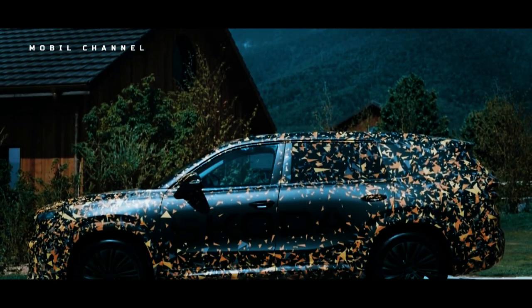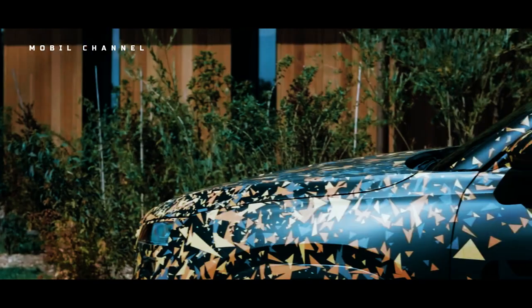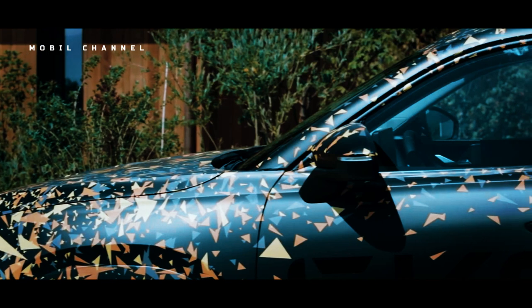Moving on to the rear, Škoda appears to have redesigned the taillights to be flatter, which is likely wider than the pre-production version which has been camouflaged.